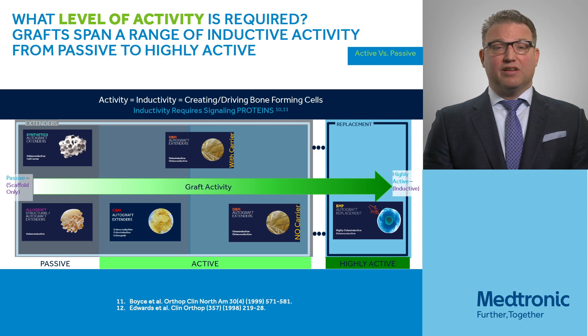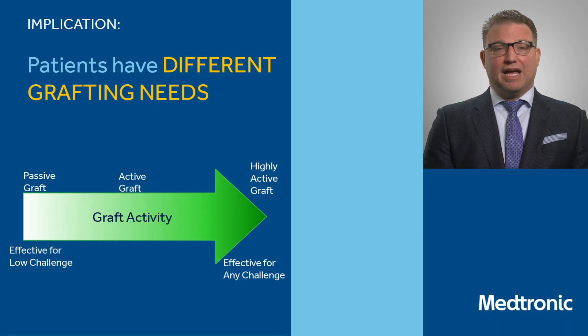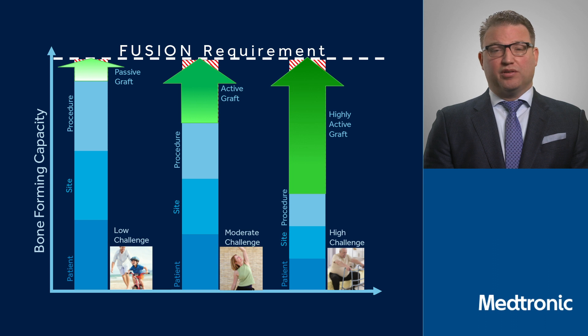Another consideration is what level of activity is actually required for your procedure. As we look at the procedure, the host, and what type of operation we're going to perform, our graft activity really increases. We go from a passive to a more active role. In addition, we have things that are highly active. Cases that are much more challenging, especially with larger constructs, are considerations we really want to look to when we choose our graft.